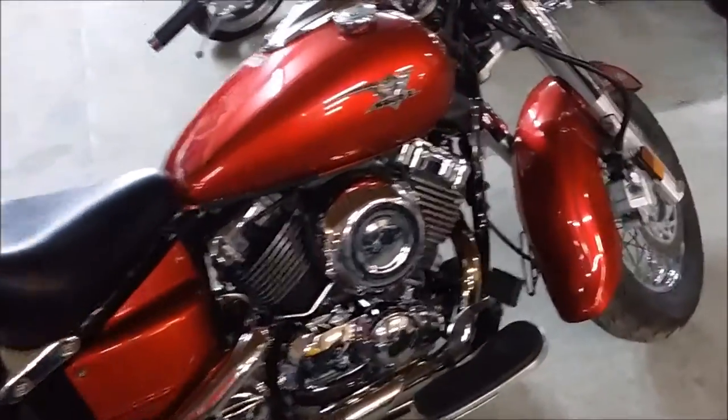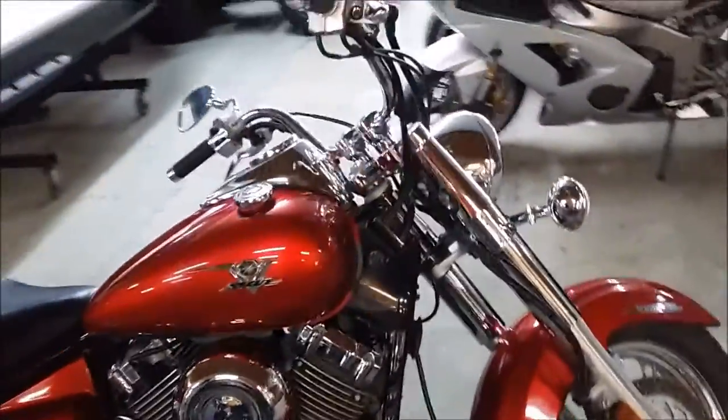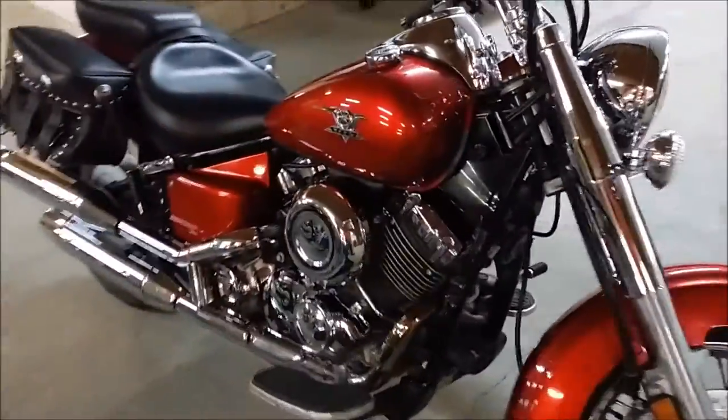It's just been serviced at an authorized Yamaha dealership. This bike has been inspected, certified, and includes a 6-month warranty.